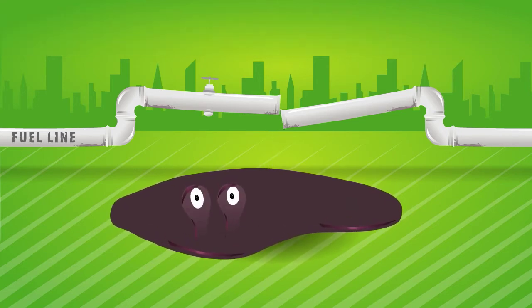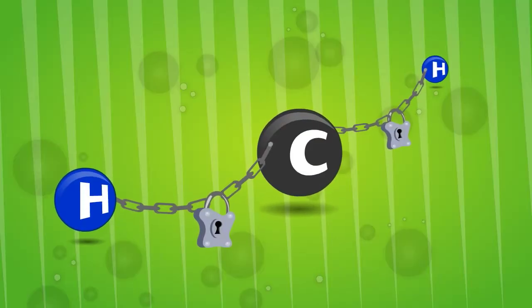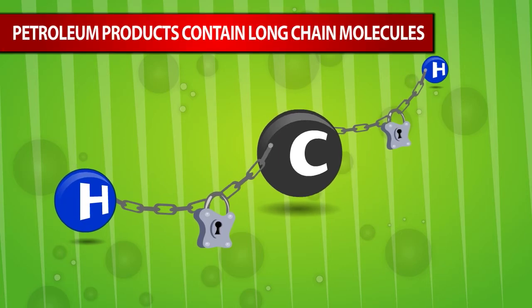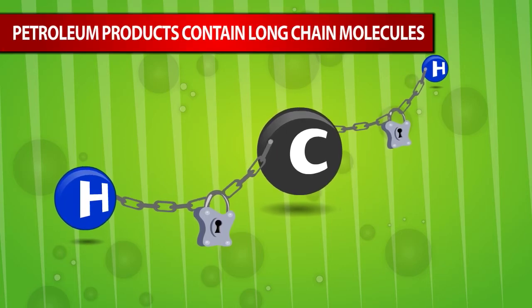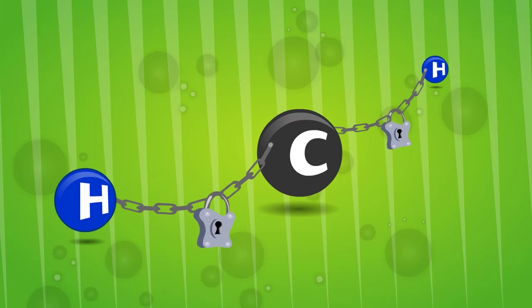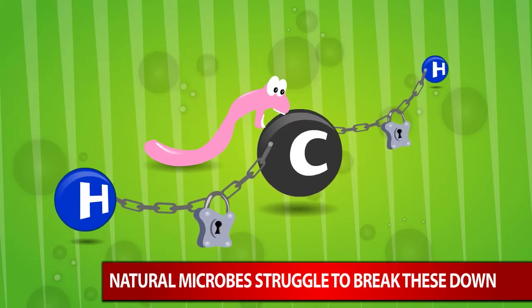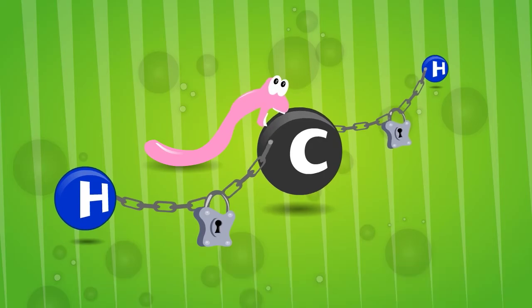Notice as we zoom into the diesel fuel, you will see what is in all petroleum products. There are what we call long chain molecules of hydrocarbons. Because these molecules are in long chains, it is difficult for naturally occurring microbes to break down the petroleum and biodegrade it.